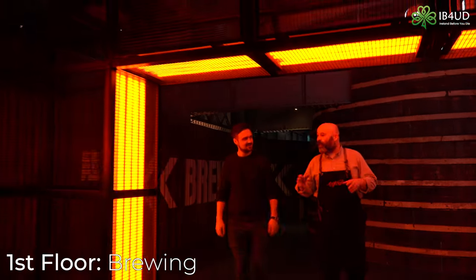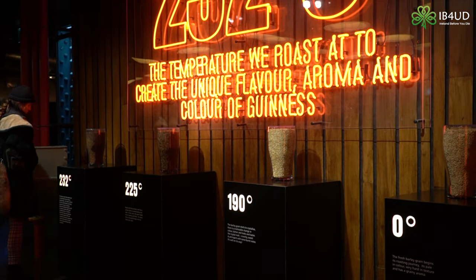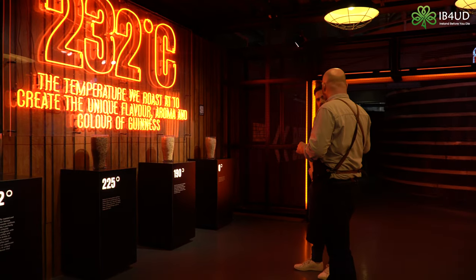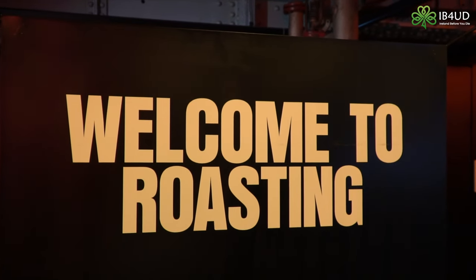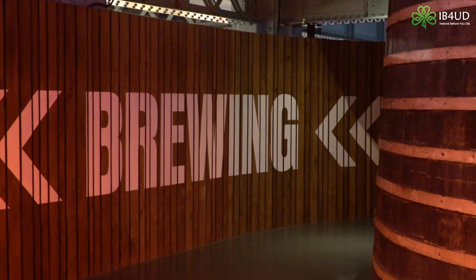Here we are on the brewing floor. We've shown you the ingredients — now we explain how we put them together. 10% of the total barley is roasted, as with all porters and stouts. We go from zero degrees right up to 232 degrees Celsius over a two-and-a-half-hour period — that's the optimum temperature. Expert roasters take periodic samples to test for the required roasted barley standards. You'll see a lot of old equipment here — some wood, some copper — but today we brew in stainless steel.